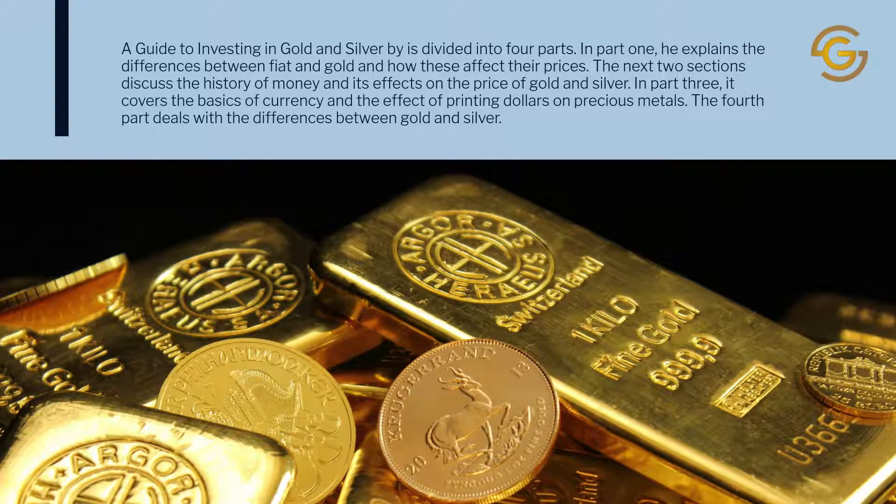A Guide to Investing in Gold and Silver is divided into four parts. In part one, he explains the differences between fiat and gold and how these affect their prices. The next two sections discuss the history of money and its effects on the price of gold and silver. In part three, it covers the basics of currency and the effect of printing dollars on precious metals. The fourth part deals with the differences between gold and silver.